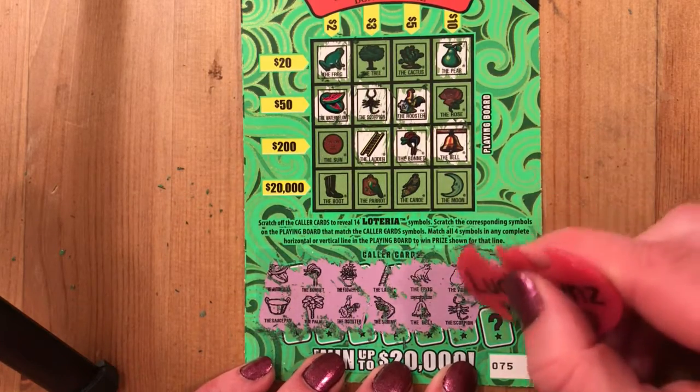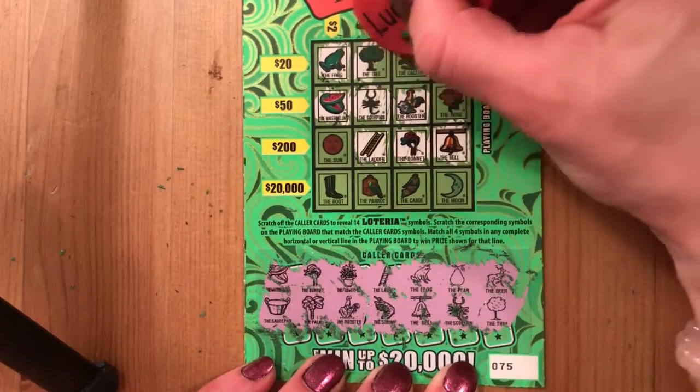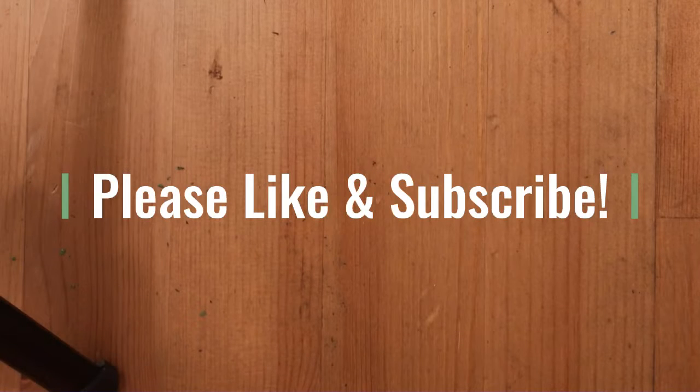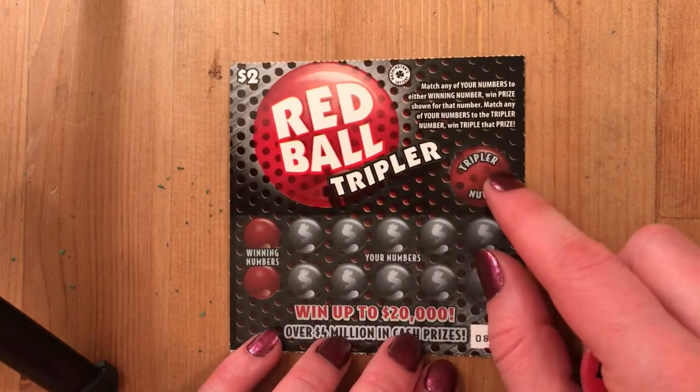I would love either one of those — come on! The tree. Okay, I'm still gonna scratch it off just because that's me — I can't leave something on the scratch. So we've got one win so far out of three tickets — we got that two dollars back on our very first Loteria. We're gonna go back to our second Red Ball Tripler; hopefully we can win on this one. This one is ticket number 86.